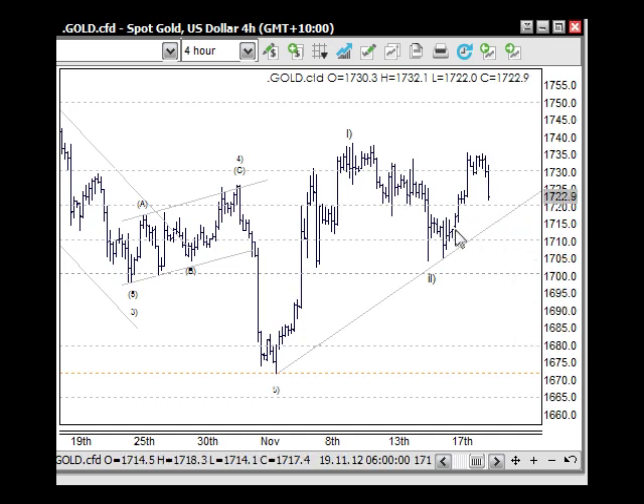That little gap is a bit of a concern — we'll see how that pans out. The other scenario for wave two would be a larger structure: an A wave down to here, a B wave back up, and a C wave down to the 1700. In that case the 1700 would really need to play out as support. Let's see how volume comes back in after the US holiday on Thursday.